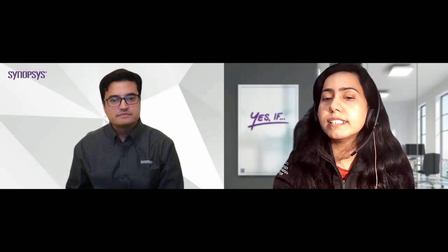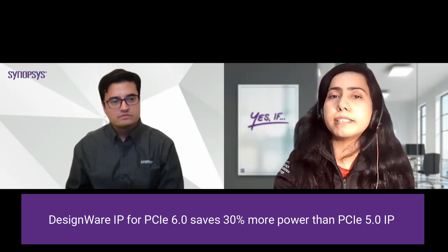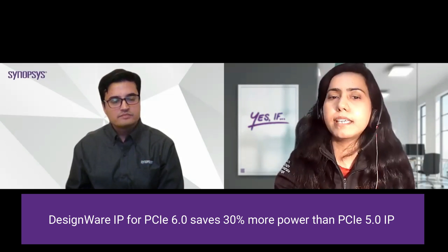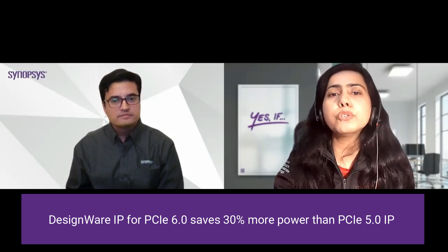How are our customers looking at power and area when transitioning from Gen 5 to Gen 6? PAM4 modulation is best implemented with analog-to-digital converters and digital signal processing in the best receiver architecture. Such an architecture provides power benefits with process scaling, and coupled with our own innovation in analog signal processing, we are able to offer power efficiency improvement of about 30%, meaning PCIe 6.0 implementers can reduce power per bit by 30% compared to PCIe Gen 5.